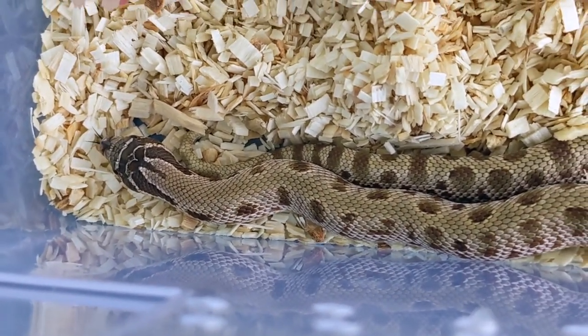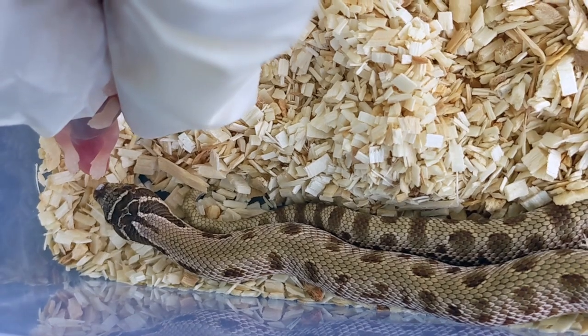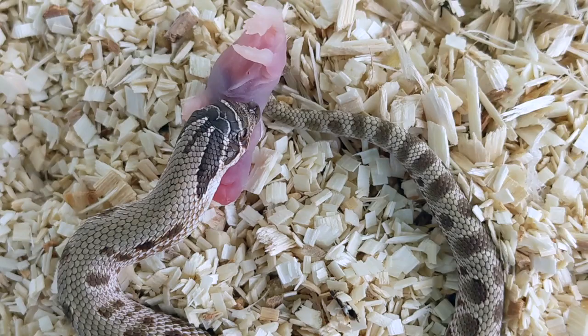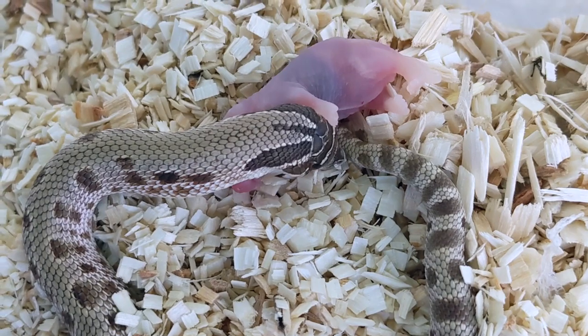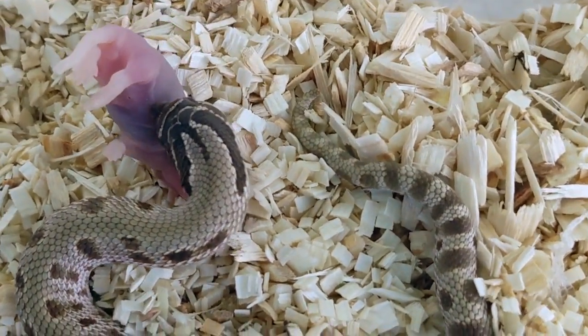Next up we have my male conda 100% het albino who looks completely different than his brother that I just showed you. He's also listed on Morph Market and another one that has a super aggressive appetite — as you can see he got this mouse sideways, he almost got my finger. But yeah, he'll be a really good pet. I really love that pattern that he has.